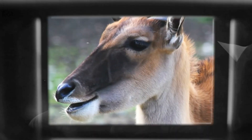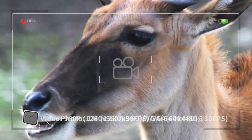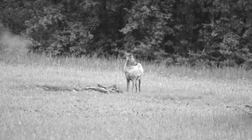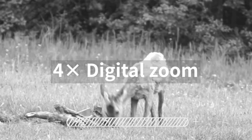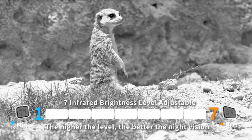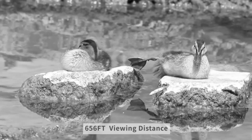High-performance optical binoculars include a large 4-inch high-definition TFT LCD screen, 4x digital zoom, and 25mm diameter objective lens. These allow you to observe the target in complete darkness with a range up to 1000 feet. Up to 4 hours of continuous operation time with infrared illumination.